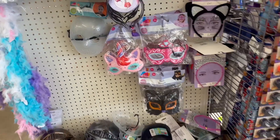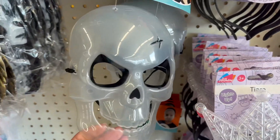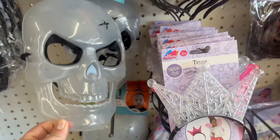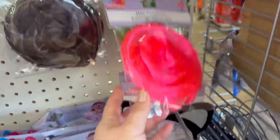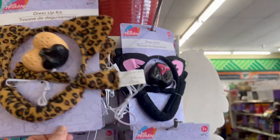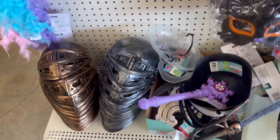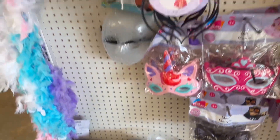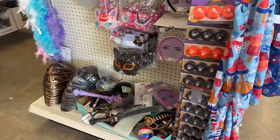Look — a light-up tiara, a glow-in-the-dark skull skeleton mask, hair extensions in pink and green, some cute little ears, a night mask, and wings. You've got some great stuff to choose from.